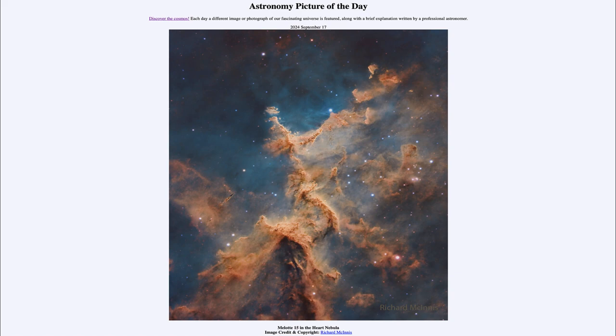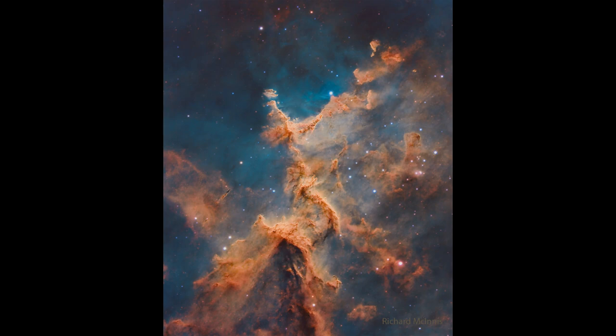So what do we see here? This is a portion of what we see as the Heart Nebula, often imaged as well with the nearby Sol Nebula. But what we're looking at here is the central region and the new star cluster that has formed within it. You can see a number of bright blue stars scattered around the image, and those are the young stars that have formed within this region.